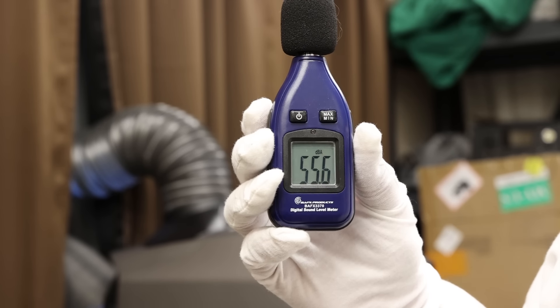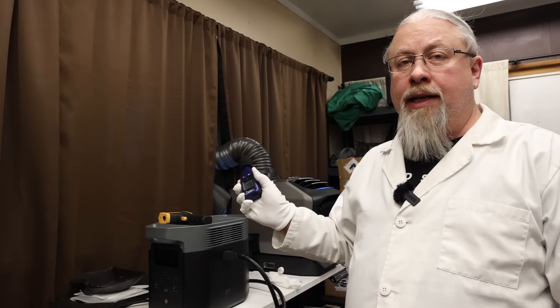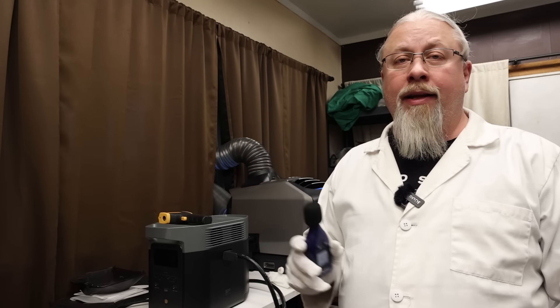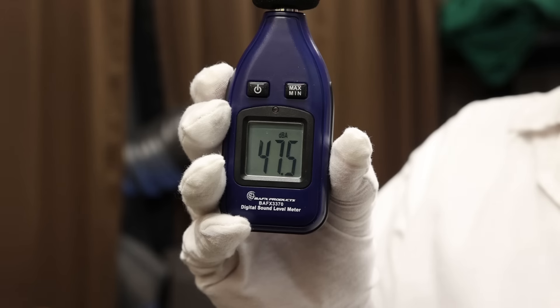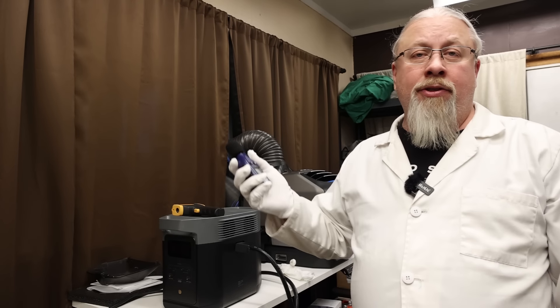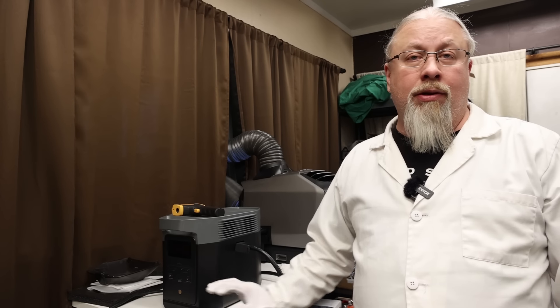On max air conditioner mode — full fan, full blast — the meter reads around 55 to 56 decibels. That's louder than the heater but still very acceptable. If you think it's too loud, you can just turn the fan speed down. Dropping to low fan brings it to 47 decibels — a huge difference. There are three fan settings: low, medium, and high, so on low it will not bother even the most sound-sensitive users.